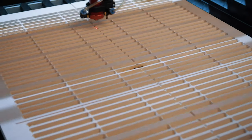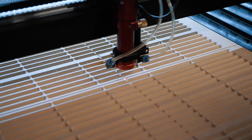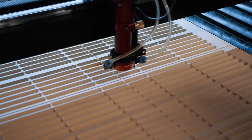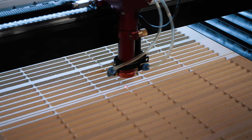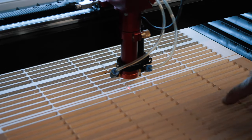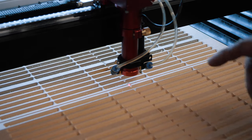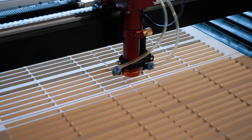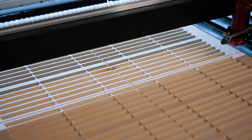It also has a beam combiner so the laser and the red dot are super aligned. One thing the Trotec I was using had that this doesn't — and I don't think a lot of machines have — is a square reference corner. The way I've overcome that is I just put square lines in my jigs when I make them, either on the laser or the CNC. That way when I'm aligning, I can move the beam and follow those lines to make sure it's square.